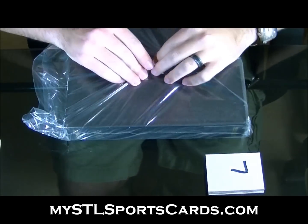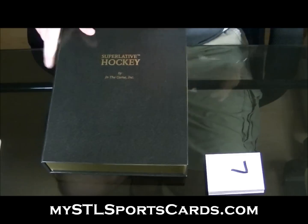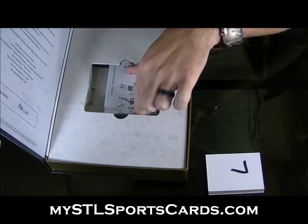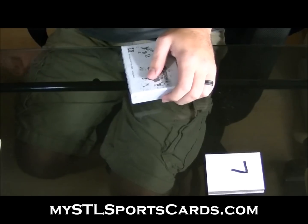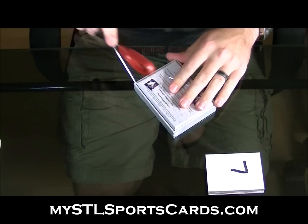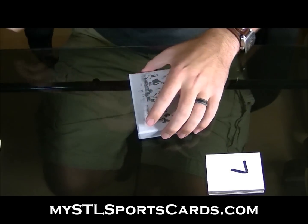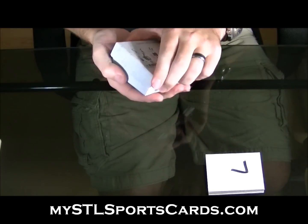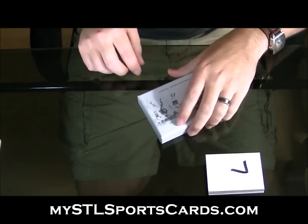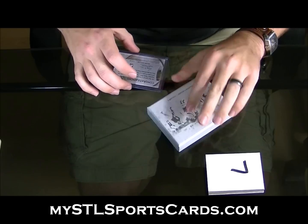Here we go, we're going to draft this superlative box. Good luck to everybody. I don't know anything sweet — I like when it's like this. Here we go, first card, numbered one of thirty.